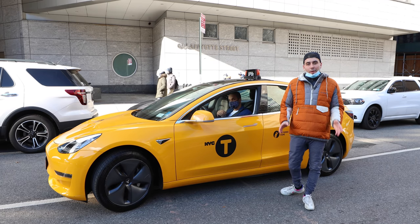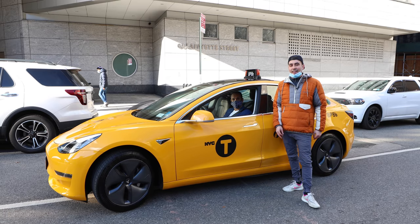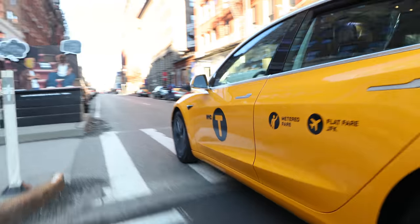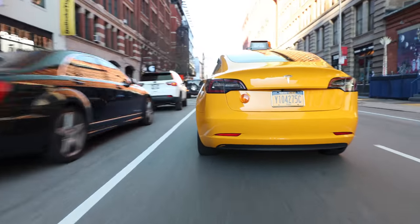My name is Sam Scheffer and what you're about to see is a detailed look at this one-of-a-kind yellow Tesla taxi cab. The Tesla taxi is a standard range plus Model 3 that has been wrapped and outfitted with everything found in a traditional gasoline cab.